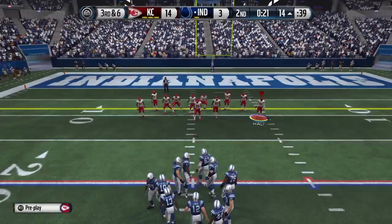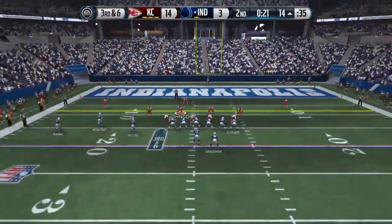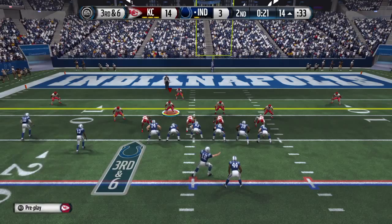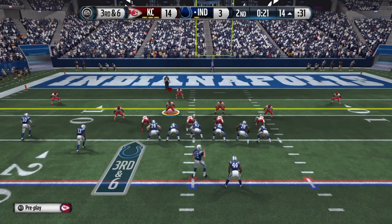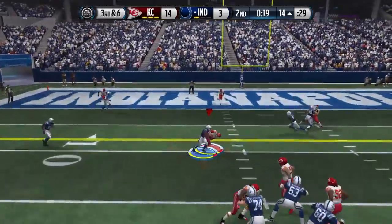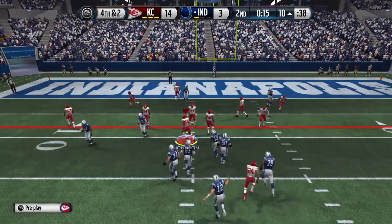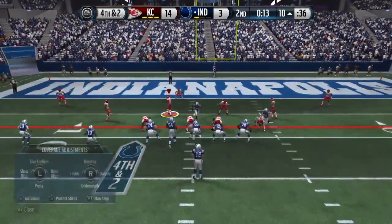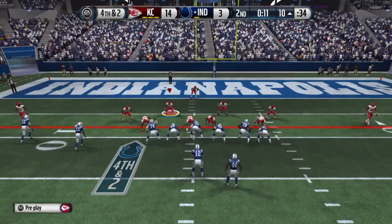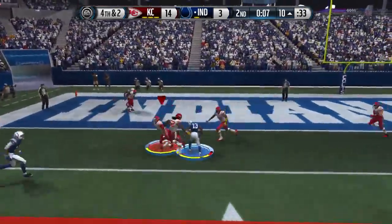Third down here — offense trying to pick up the first. The long drive continues. Dropping back now into the shotgun, Luck finds Hilton, and he's going to be tackled bringing us to fourth down. The Chiefs defense packs it in, going with the 4-6, trying to work that left side.